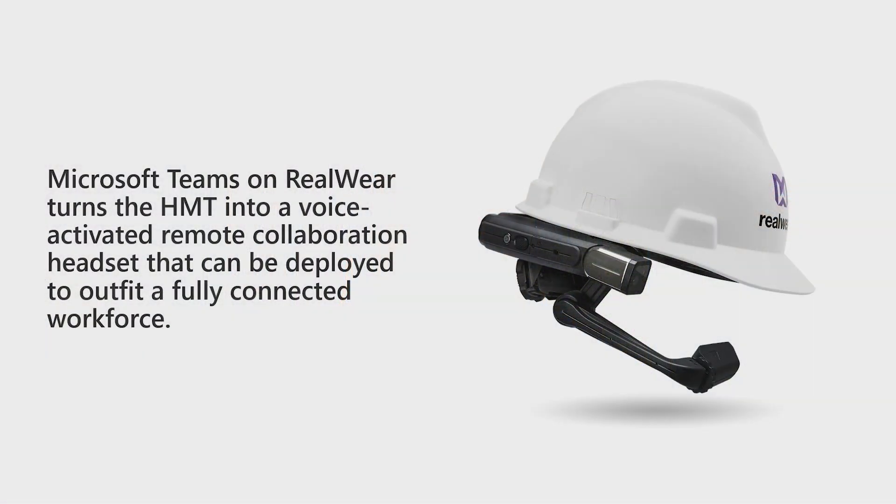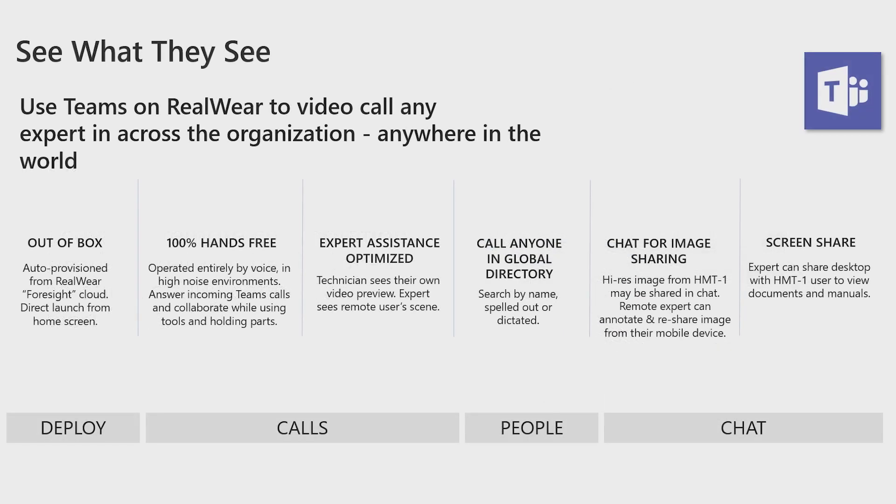Now let's switch gears and look at another purpose-built device form factor that enables Teams collaboration — the RealWear HMT1 head-mounted tablet device. Microsoft Teams on the HMT1 turns the device into a voice-activated remote collaboration headset, one that helps outfit a fully connected workforce. With Teams on RealWear, first-line workers can leverage the power of real-time collaboration while keeping their hands free for the task at hand. Let's take a look at this video from the RealWear team to learn more.